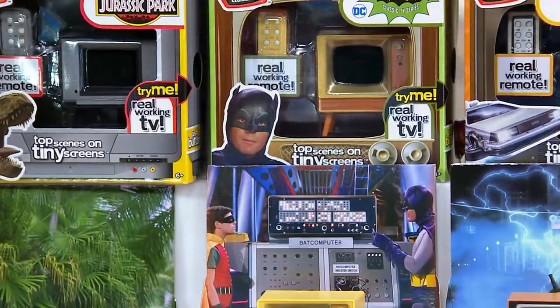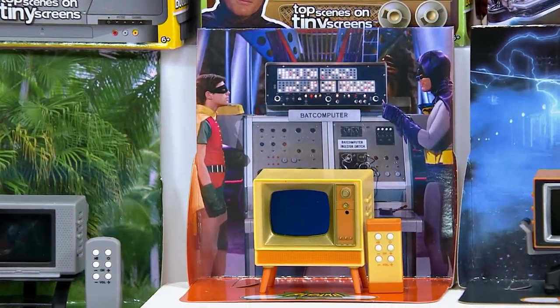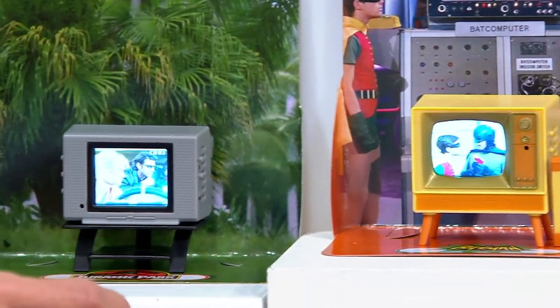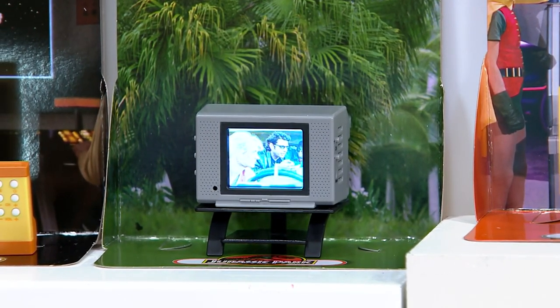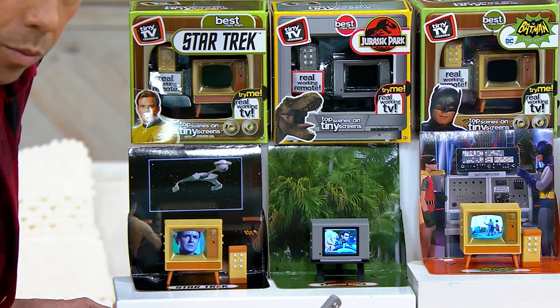What just happened — it automatically turned off. It goes through the full cycle and then turns off automatically to conserve the battery. The batteries, by the way, are three triple-A batteries and they're all included. You can change them out by taking the screws out of the back. When you first get it home, just pull the tab and you're ready to go.